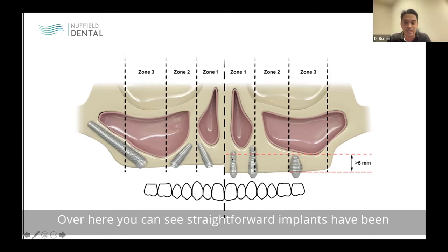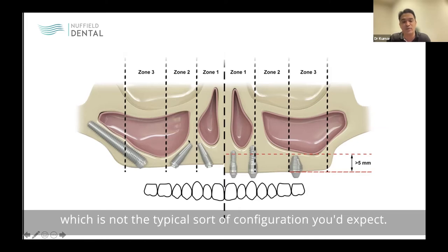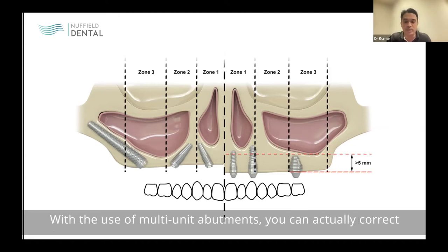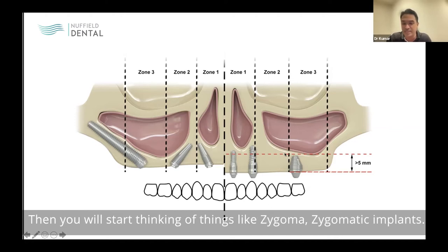In zone one, you can see straightforward implants placed where there is adequate bone. In zone one or two, a tilted implant may be placed — not the typical configuration, but acceptable as long as you have bicortical fixation. With the use of multi-unit abutments, you can correct the position of your restorative platform. If there is a lack of bone in zone two, you would start thinking about zygomatic implants.